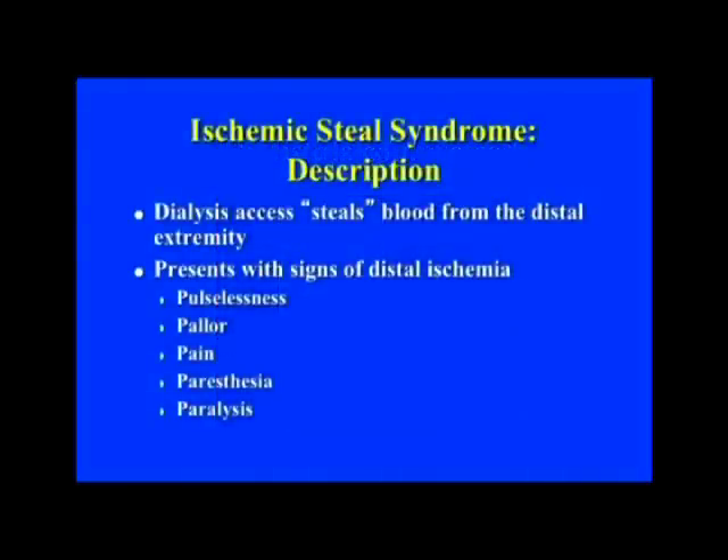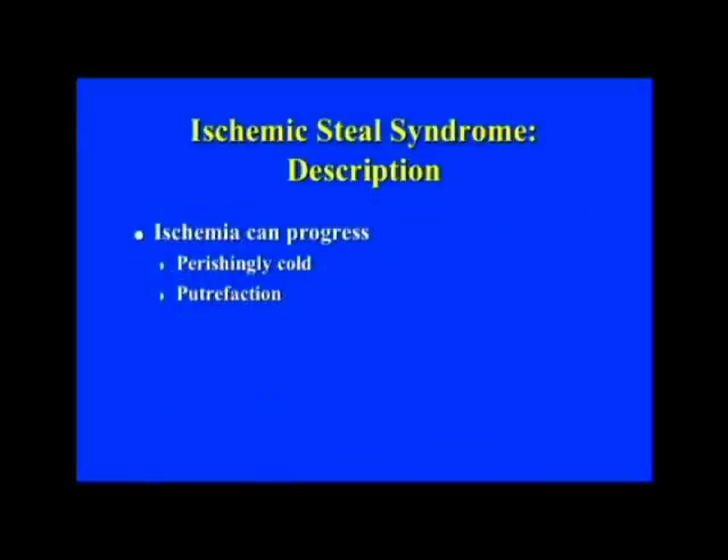Using this case to learn from: the description of dialysis ischemic steal syndrome is that the dialysis access steals blood from the distal extremity. Her left hand was non-perfused because the access was taking all the blood flow away. It's all the classic signs of distal ischemia: pulselessness, pallor, pain, paresthesia, and paralysis. Occasionally you can come up with more Ps — it can become perishingly cold, and if you leave it long enough you can end up with putrefaction in the extremity.